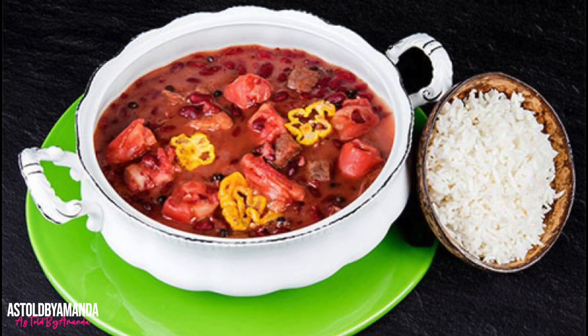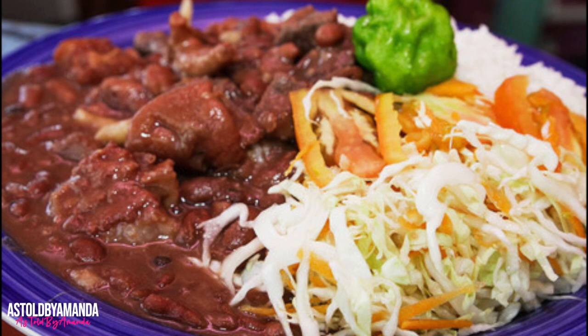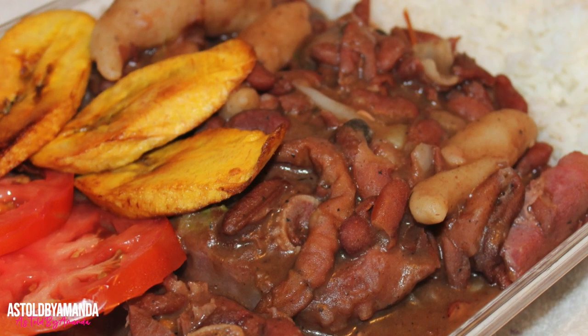Jamaican stew peas is a delicious and perfect comfort food made with red kidney beans, coconut milk, herbs and spices, and spinners. This stew peas recipe can be made with meat or just vegetables with the beans. In spite of the name, Jamaican stew peas doesn't have any peas in it — just red kidney beans. Jamaicans don't say the word beans unless referring to baked beans, broad beans, or butter beans. Everything else is just peas to us.